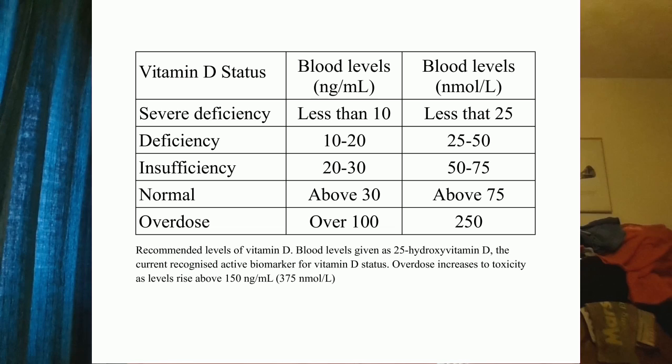Even in the short term, at severe deficiency levels you would be at quite high risk of developing a number of different disorders and diseases. This table is just here for reference — you can pause the video and have a look. There are slight variations on the ranges across different research, but this is a rough estimate from a number of different sources. You can overdose on vitamin D — 25-hydroxyvitamin D levels in the blood above about 150 nanograms per milliliter is where toxicity begins, and the risk increases further as levels rise.